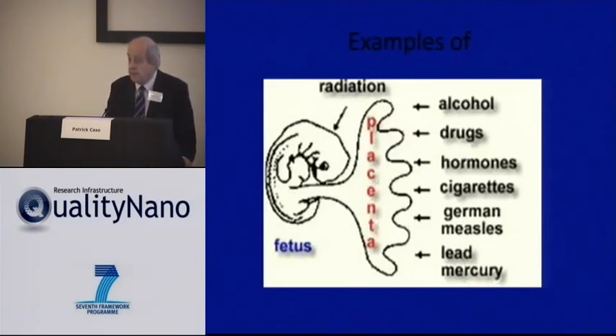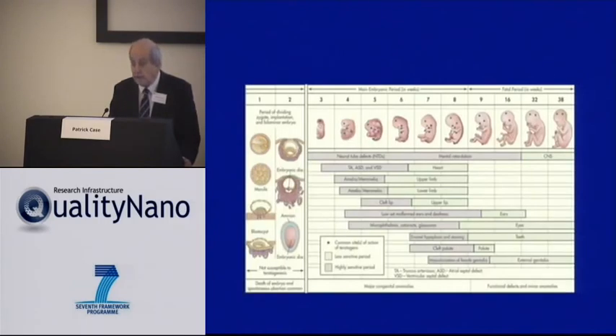The placenta is presented with a lot of toxins within the maternal bloodstream. Some of these toxins will actually get through — such as radiation. Other toxins such as alcohol, drugs, hormones, cigarettes, viruses, and metals may be present in the mother's blood, and the fetus may be damaged as a response to this toxic exposure.